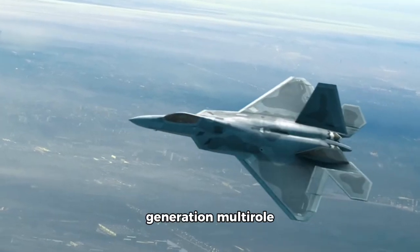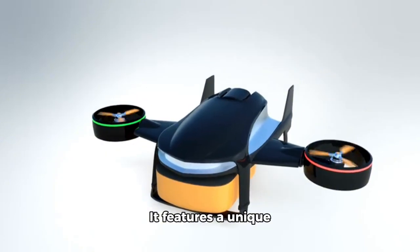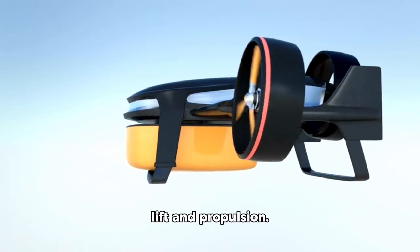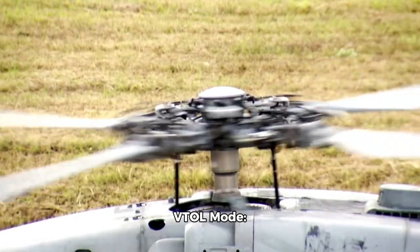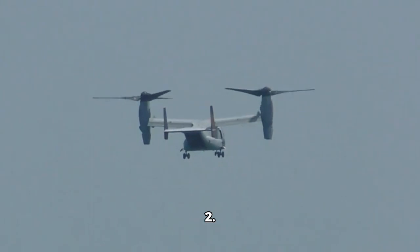The F-35B is a fifth-generation multi-role fighter jet developed by Lockheed Martin. It features a unique VTOL system which uses a rotating nozzle and a lift fan to generate lift and propulsion. The F-35B can take off and land vertically and can also transition to horizontal flight. VTOL mode: 0 to 100 km/h (0 to 62 mph) in seconds. Transition to horizontal flight: 100 to 1,000 km/h (62 to 621 mph) in 10 seconds.